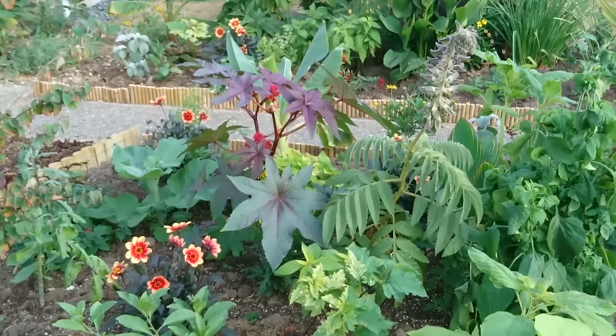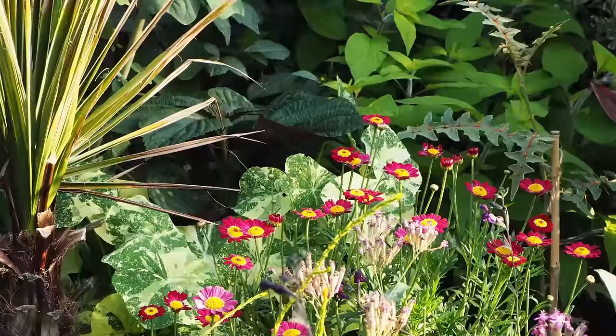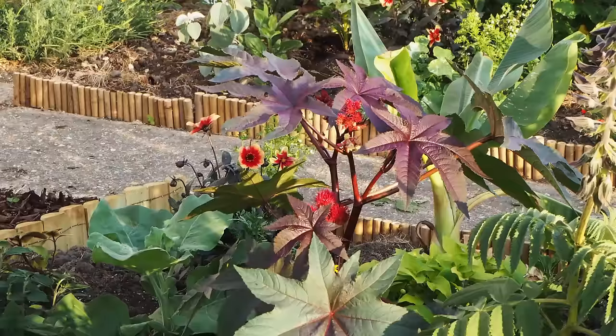Tip four: if you've got a theme for your back garden, take it through to the front as well. When you walk down the street you can see that this is Philip Oostenbrink's house. He's the head gardener at Canterbury Cathedral Gardens and his back garden is an exotic one, so he's taken that exotic theme through to the front and it looks fantastic.